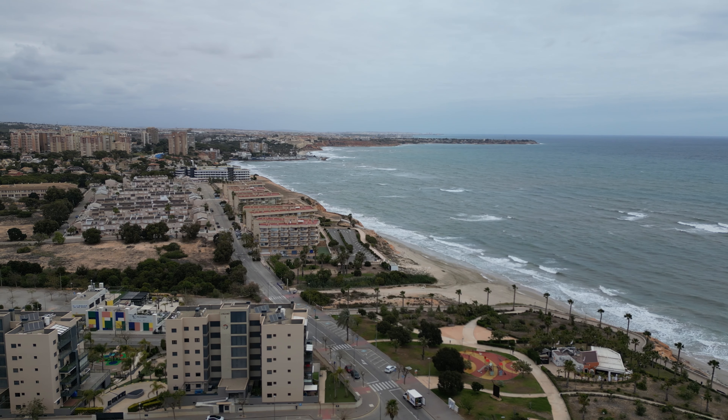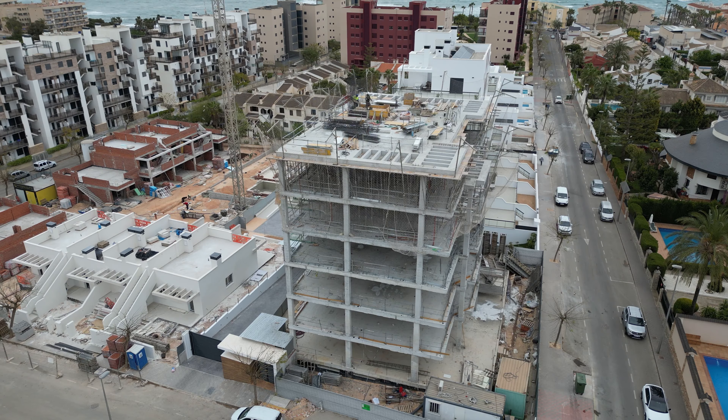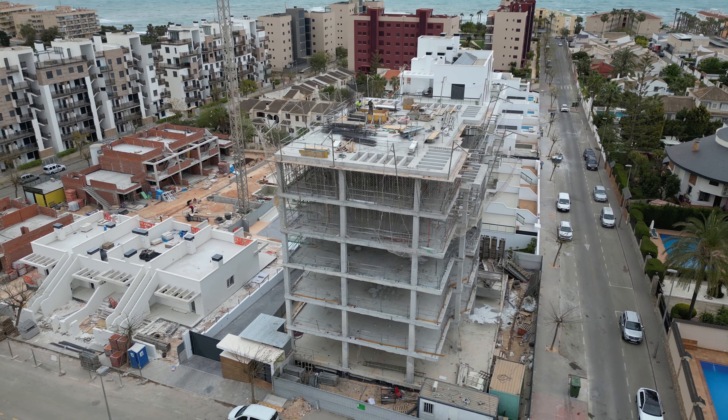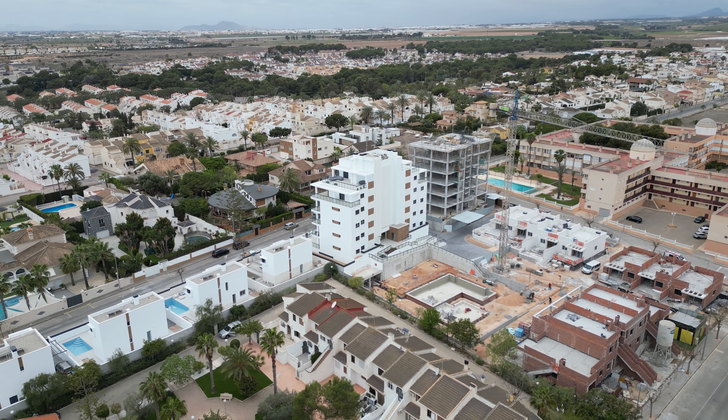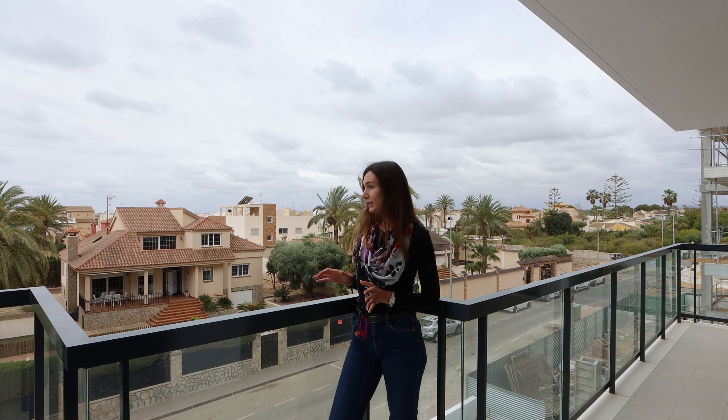Hello friends, I am happy to welcome you to the YouTube channel of the real estate agency in Spain, Alex Home Invest. My name is Larissa and today we are in Mil Palmeiras, which is in the south of the Costa Blanca, to introduce you to a construction project that is in a high stage of readiness and located 500 meters from the sea in such a respectable area.